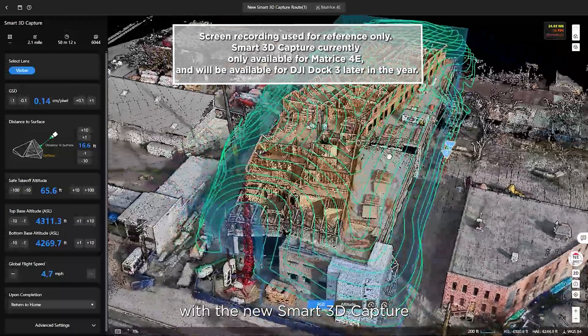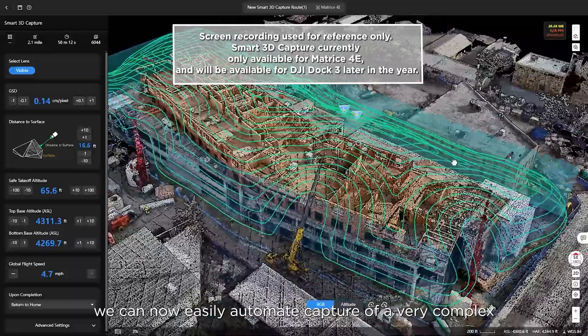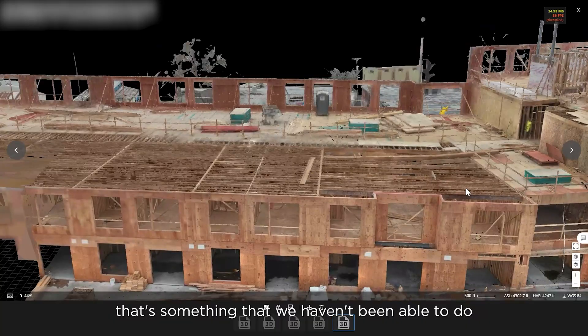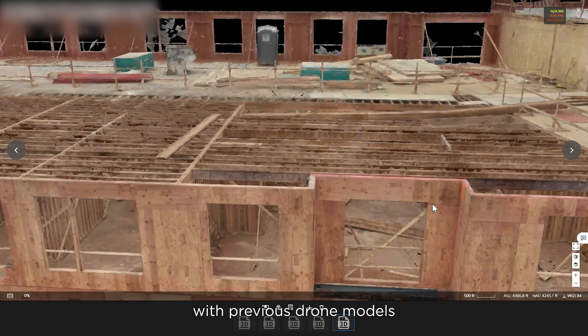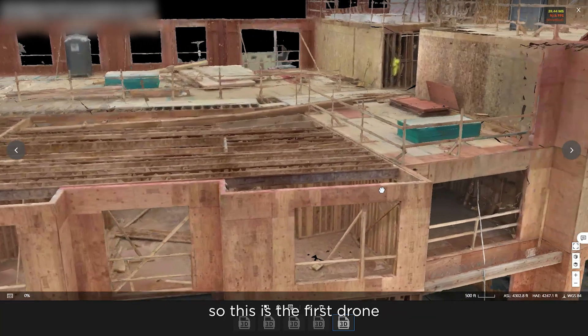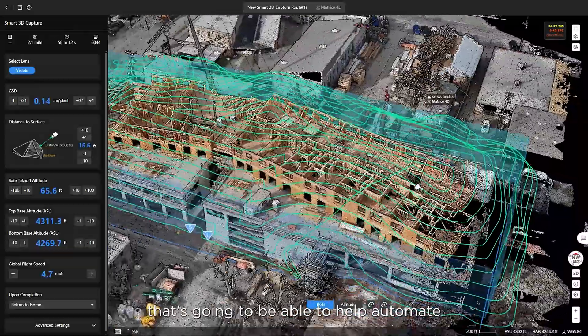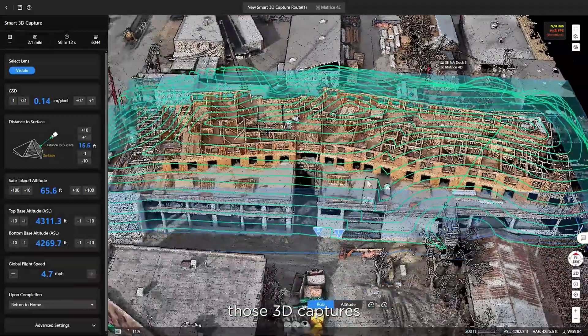With the new smart 3D capture, we can now easily automate capture of a very complex vertical job site. That's something we haven't been able to do with previous drone models or previous drones within docks. So this is the first drone and first dock solution that's going to be able to help automate those 3D captures.